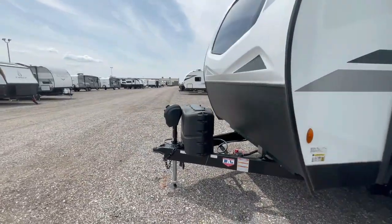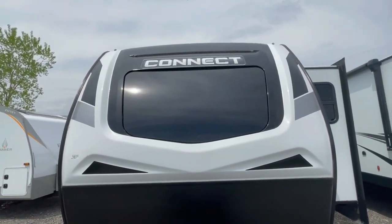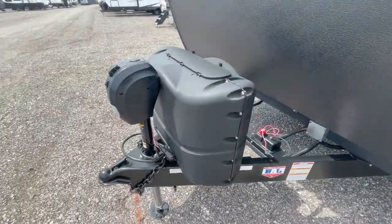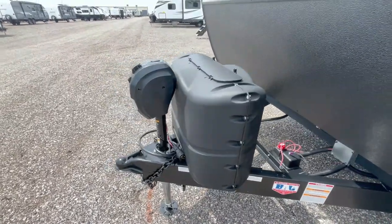On the front side: a Hyperglass front cap with the windshield, LED lighting, an electric tongue jack, and tank covers for the two 20-pound LP tanks, for a total of 40 pounds of LP.